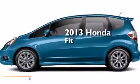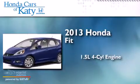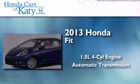This is a brand new 2013 Honda Fit. It has a 1.5 liter 4-cylinder engine and an automatic transmission.